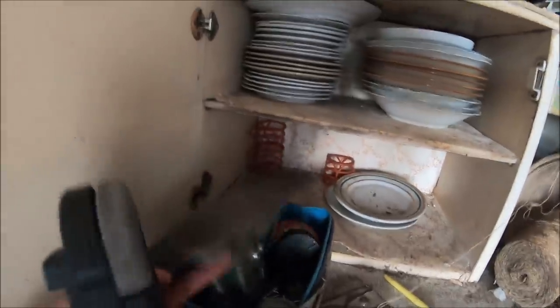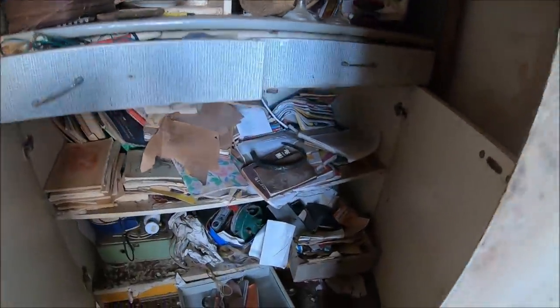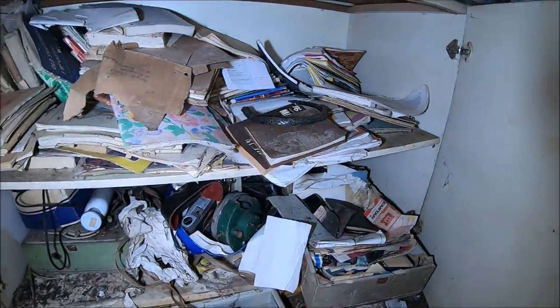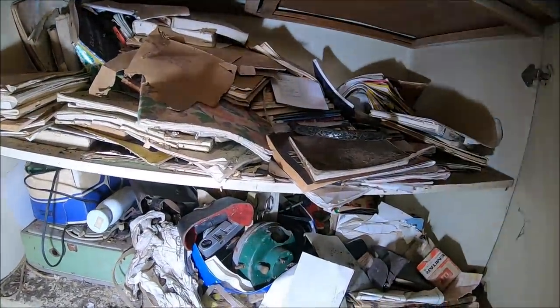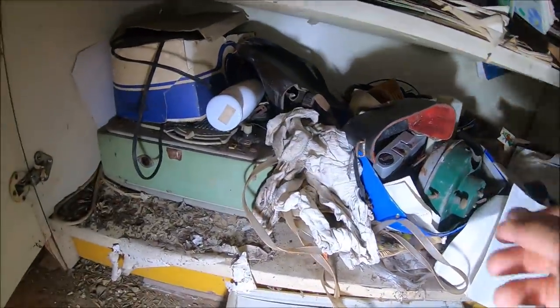Zobaczcie - bardzo stary kołowrotek chyba. Tutaj mamy dokumenty. Widzę tutaj jakiś ciekawy aparat. Zobaczymy.